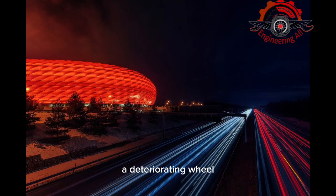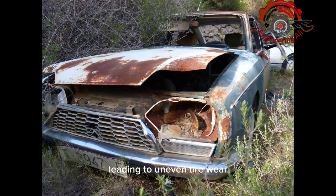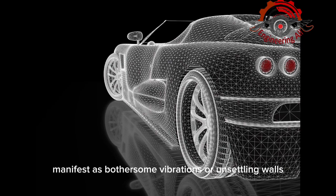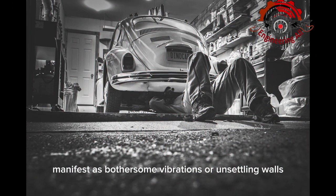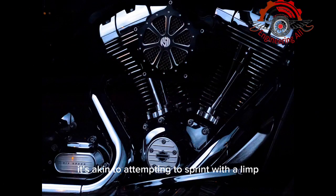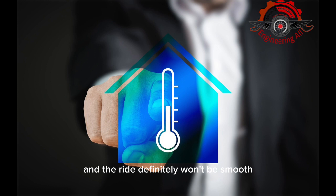Furthermore, a deteriorating wheel bearing can set off an irregular wheel rotation, leading to uneven tire wear. The consequences could manifest as bothersome vibrations or unsettling wobbles, further tarnishing your car's acceleration and overall performance. It's akin to attempting to sprint with a limp — you won't hit your peak speed, and the ride definitely won't be smooth.